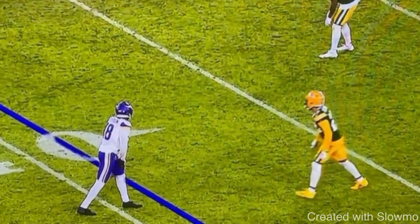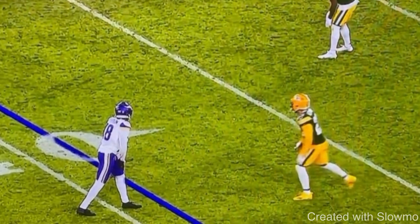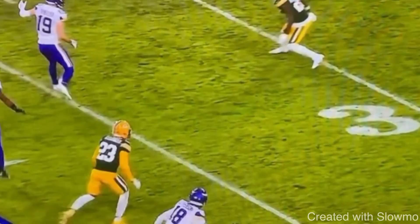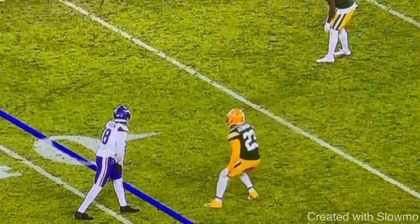Let's get started. The first thing I want to talk about when it comes to running a crisp route is you have to be able to get off of press and get off a jam from a DB. This is a bad example of getting off of press — there's Justin Jefferson. Jaire Alexander gives him a pretty good pop and knocks Justin Jefferson off balance in the game this past Sunday.